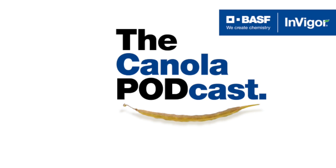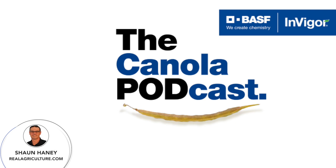The following is an extended product spotlight paid for by BASF Canada and Invigor Hybrid Canola. Hello everyone, I'm Sean Haney, host of Real Ag Radio, Rural Radio 147, Sirius XM, and founder of Real Agriculture. Thanks for listening and welcome to the next episode of the Canola Podcast, sponsored by Invigor Hybrid Canola from BASF.